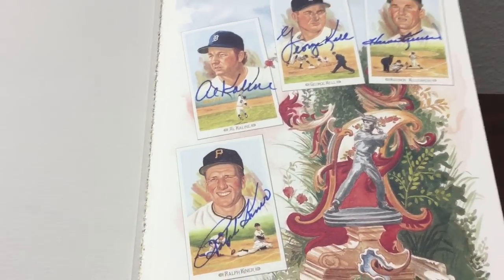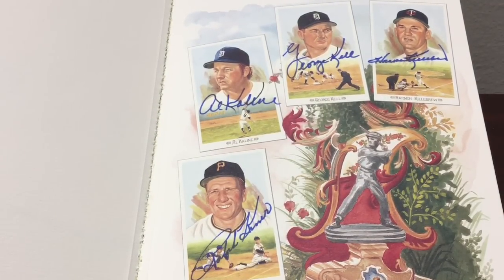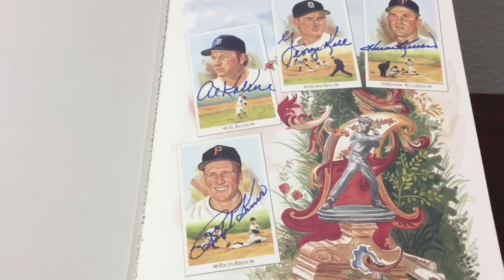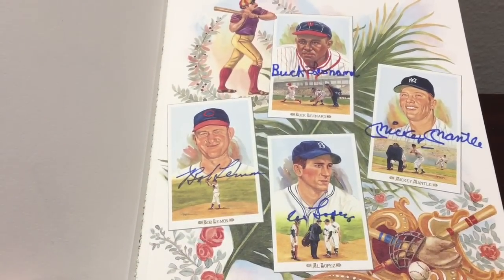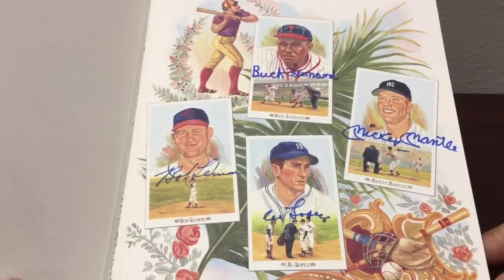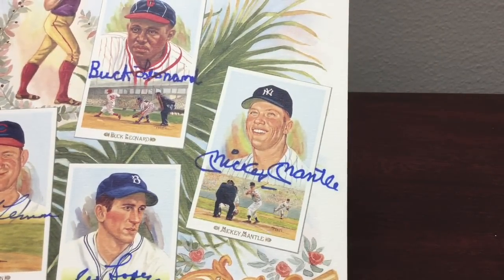All four on this page are signed: Al Kaline, George Kell, Harmon Killebrew, and Ralph Kiner with that beautiful background art. Then it's a beautiful page with all four signed again: Buck Leonard, Bob Lemon, Al Lopez, and that gorgeous Mickey Mantle signature — unreal.